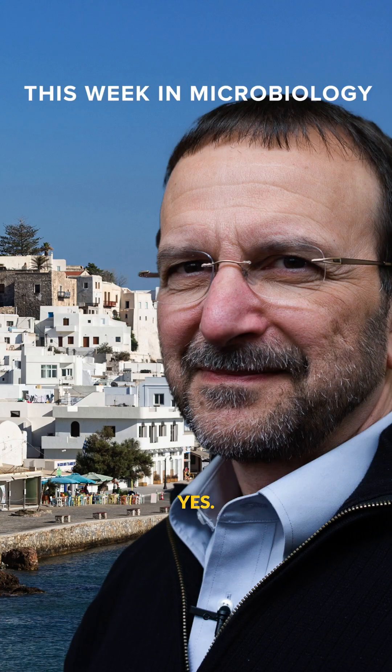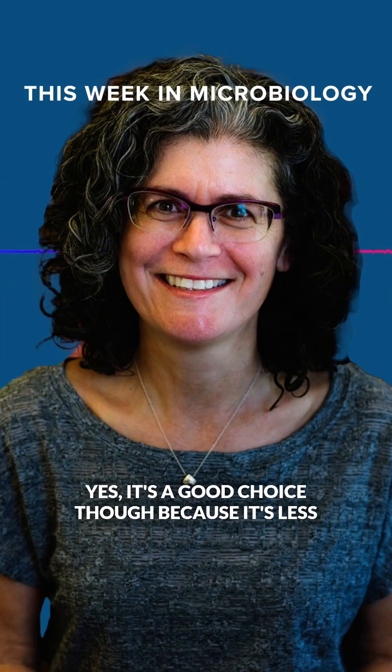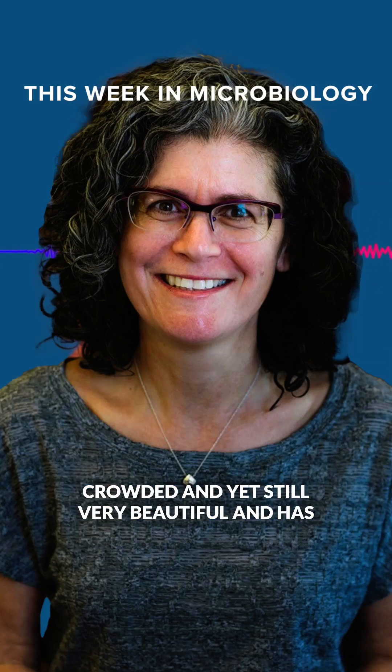Michelle, do you ever see pictures of Crete? Oh my God, it's beautiful — no wonder they did this here. Well, they also live and work there. It is a good choice, because it's less crowded and yet still very beautiful and has some excellent ruins.